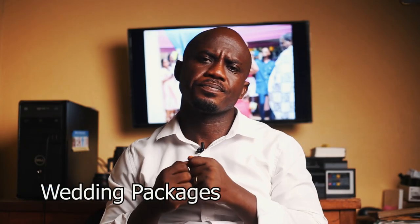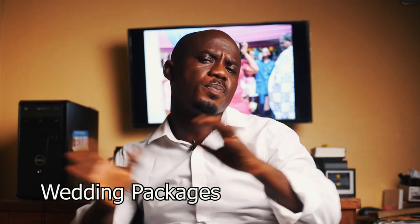So what goes into a wedding package? It differs from photographer to photographer. Personally, my package has pictures, video, and edited files on a drive given to you. Why don't I add a photo book? Why don't I have frames?